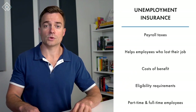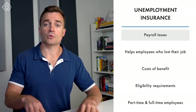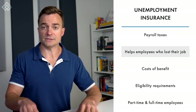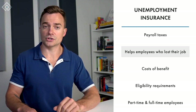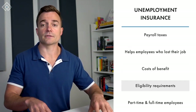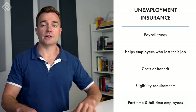The second legally required fringe benefit is unemployment insurance, which involves employer contributions through payroll taxes. The unemployment insurance program provides benefits to employees who have lost their job to cover living expenses while they look for new work. The state government administers this program, and costs and eligibility requirements vary from state to state for both part-time and full-time employees.